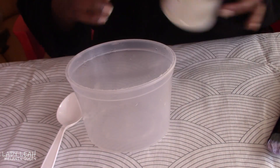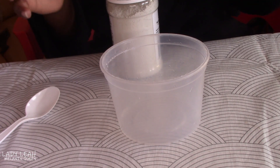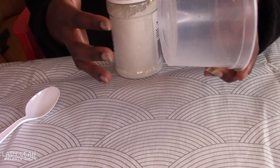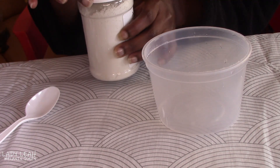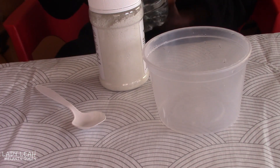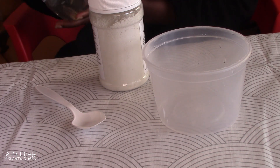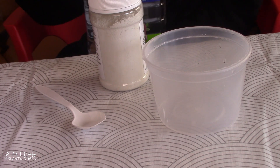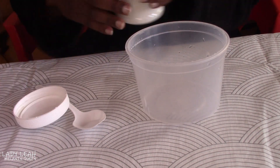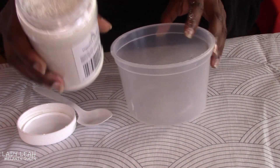Basically, what you're going to do is you are going to need a clear container — it could be a glass container or a plastic container. I'm actually using this plastic container. Then you're going to need the bentonite clay and a spoon. You're going to need some water — I poured some warm water into a three-liter bottle. There used to be some pomegranate juice in this bottle, so I just decided I'm going to use this. What you're going to do is open up the bentonite powder — this is how it looks like, it's quite powdery.